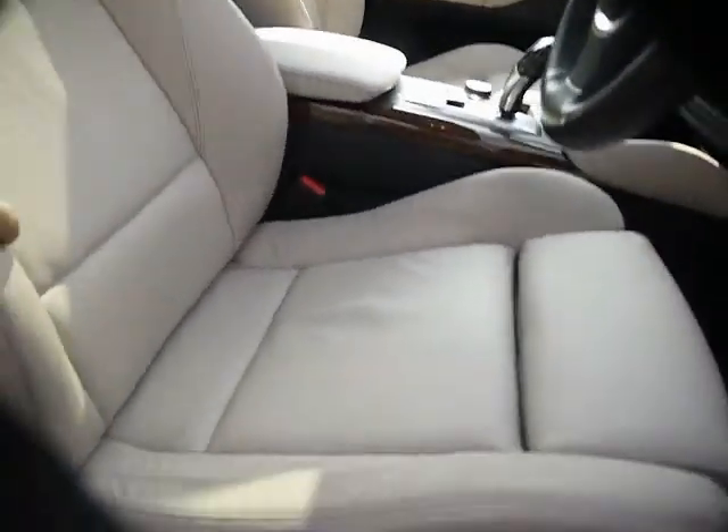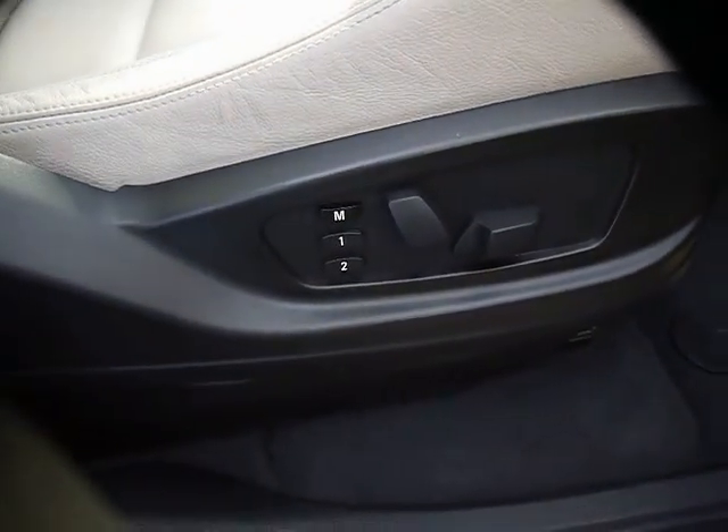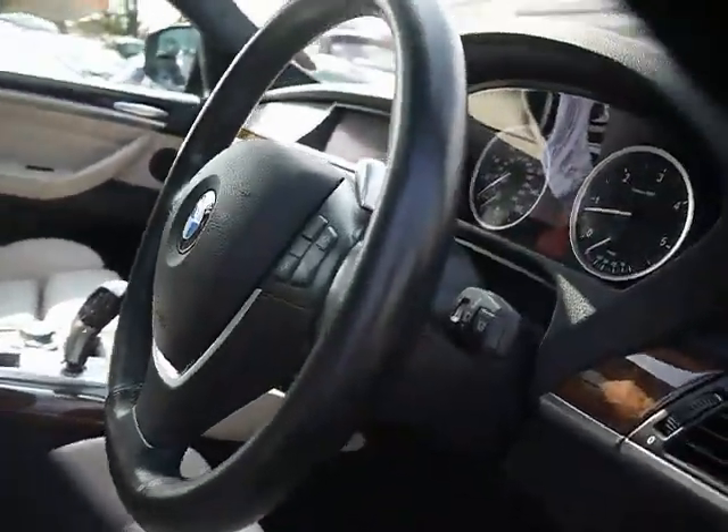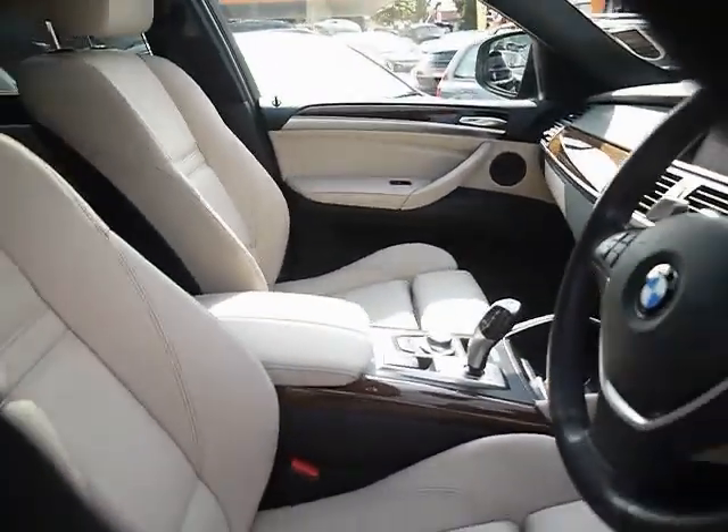In the front, the driver's seat has a memory function as well as being electric. It has an adjustable bolster and the steering wheel also adjusts to the memory as well. The passenger side is just electric.